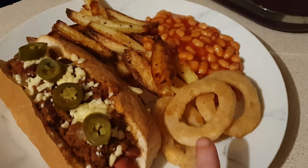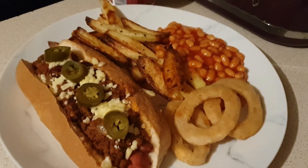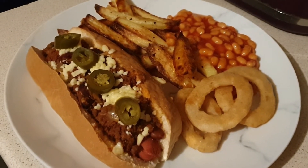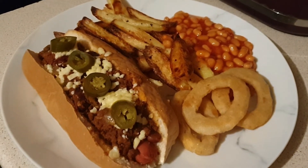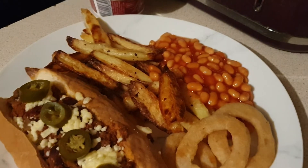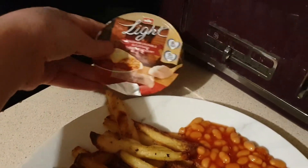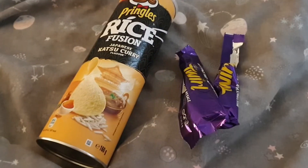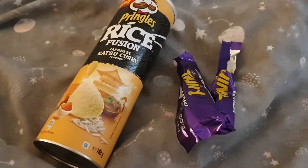I've got three onion rings which are one and a half syns each — that's four and a half syns. I'm classing this as a treat meal, by the way. I can eat junk food on plan, but I'm not having much speed with it — my jalapeños are speed food but that's it. I'm having baked beans instead of other speed foods, and I'm also going to have a rhubarb crumble and custard Müller Light, which is half a syn.